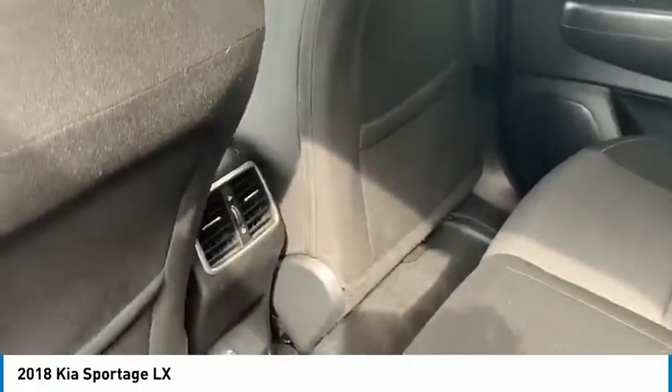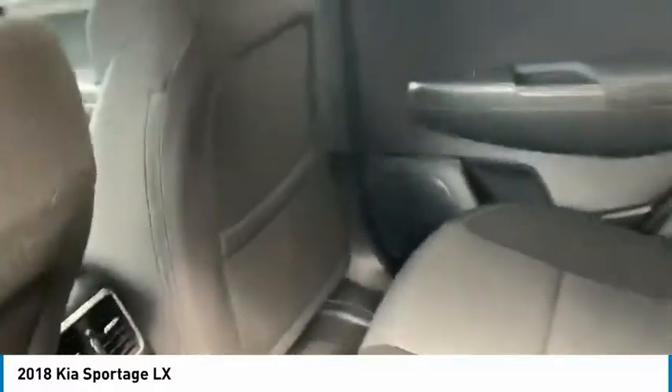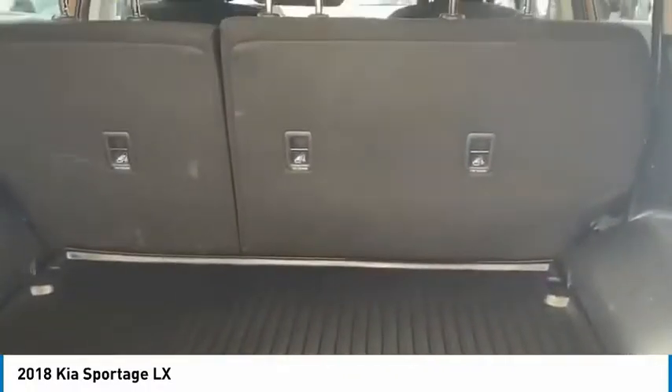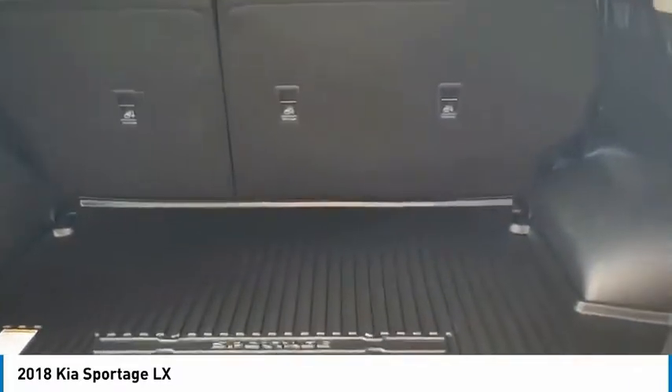You have AC controls in the back, a USB port that can be adapted, a 40/60 rear seat split that folds, and a nice size trunk.